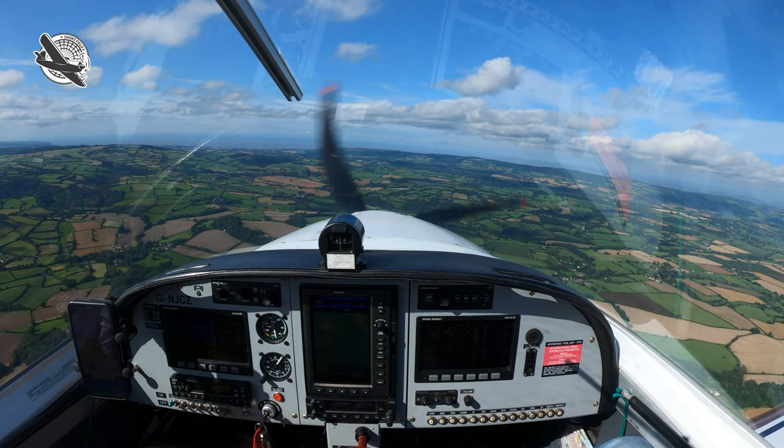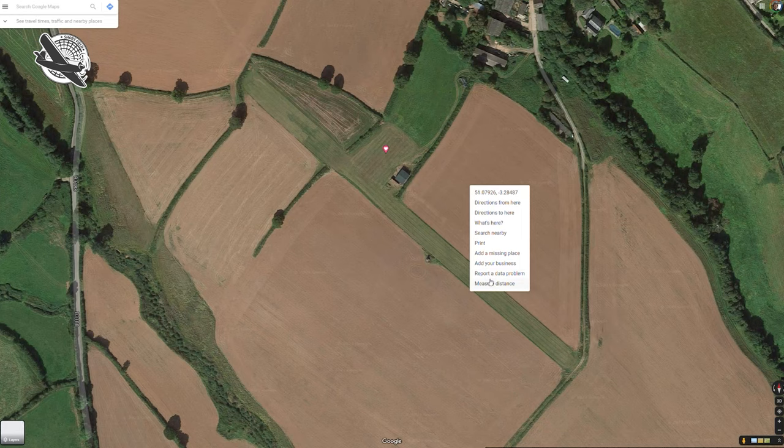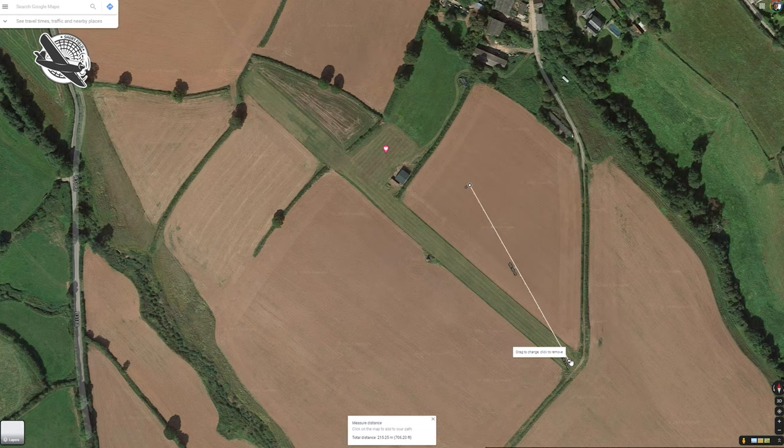We had been given the coordinates from Giles and I'd seen the field on his YouTube channel, but was warned that although the strip was over 400m long, only 320m was usable as the last hundred or so metres on the western side had a big downhill slope. I checked the dimensions on Google Maps and determined that the Piper Sport could operate from there safely, even at all-up weight.